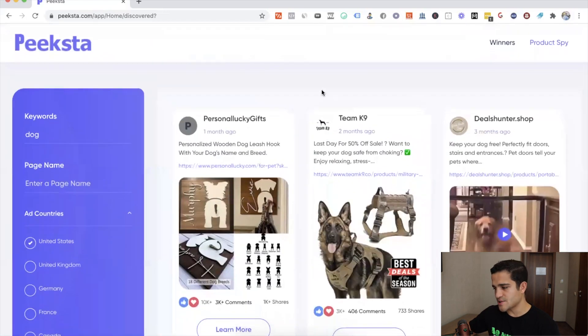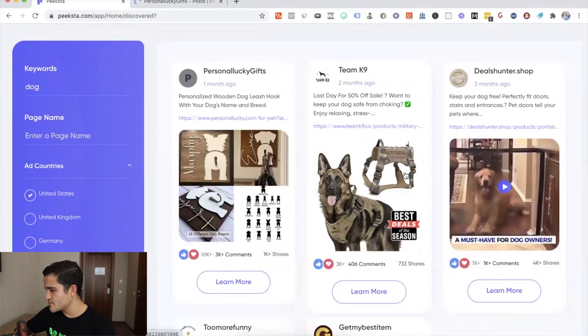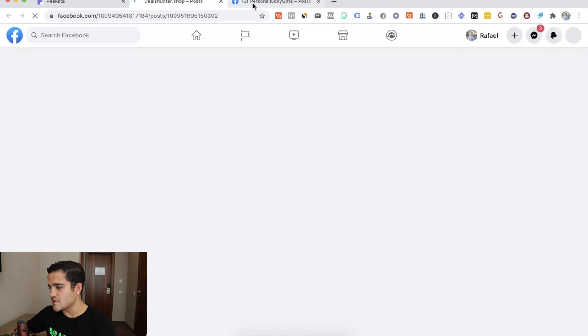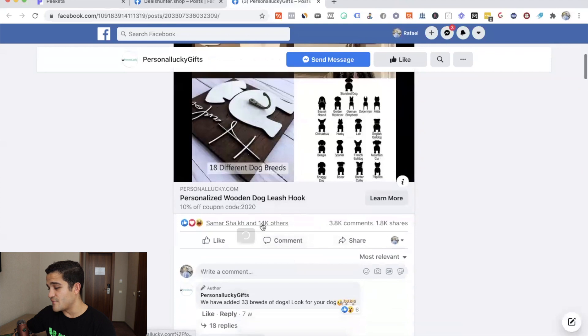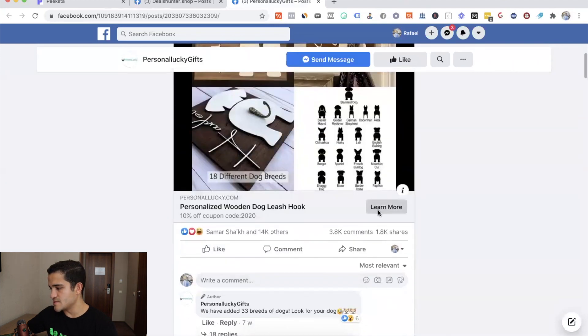Let's see what dog products we can find. Here's a personalized wooden dog leash hook with your dog's name and breed — pretty cool. There's also a military tactical leash. The personalized wooden dog leash hook has about 14,000 likes on Facebook. When you see that many likes, it doesn't necessarily mean the store is making a ton of money, so we have to actually look into the product and analyze it to see if it's making money.